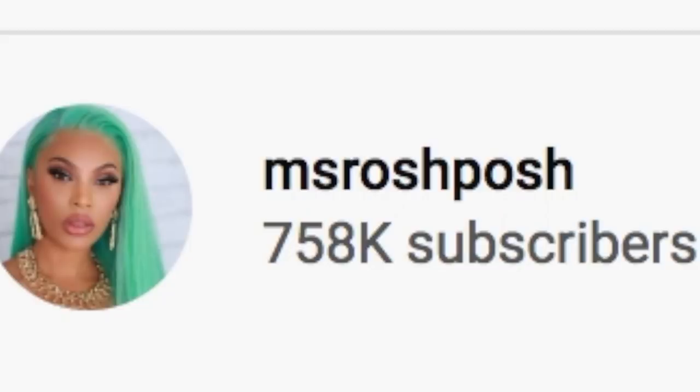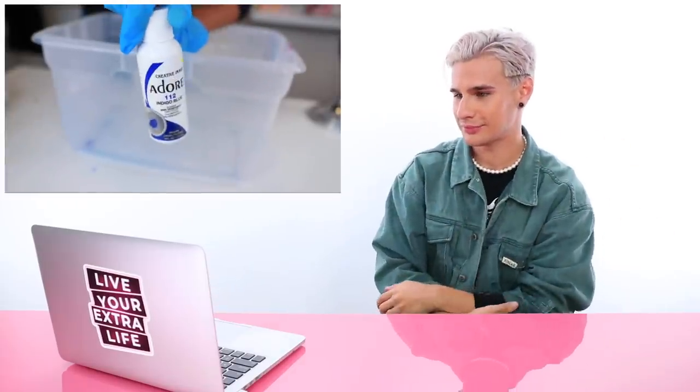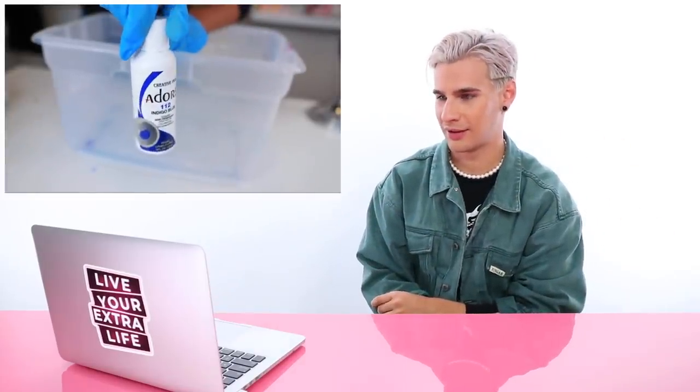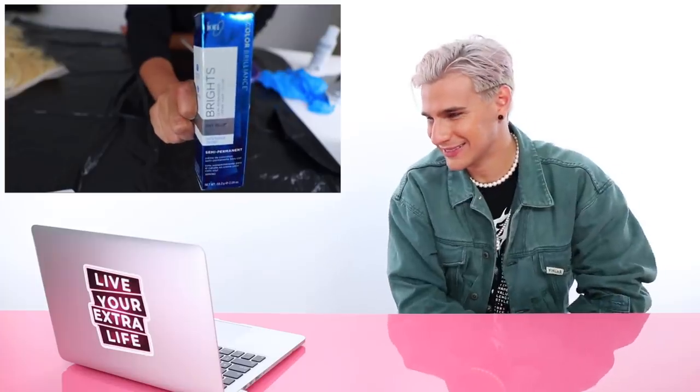Our first video is by Miss Roche Posh. It's called Let's Make a Wig Electric Blue. It's going to be really pretty — I did see the thumbnail and I want to see how she did that. She says she's going to be using the Adore Semi-Permanent Hair Dye in the shade Indigo Blue.